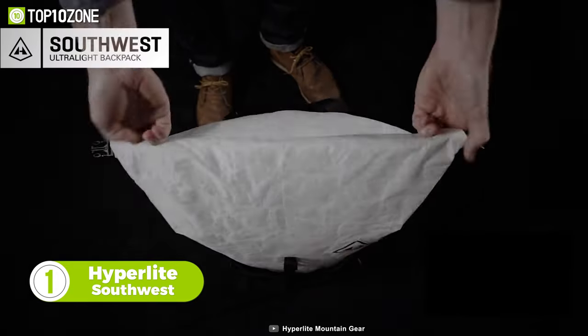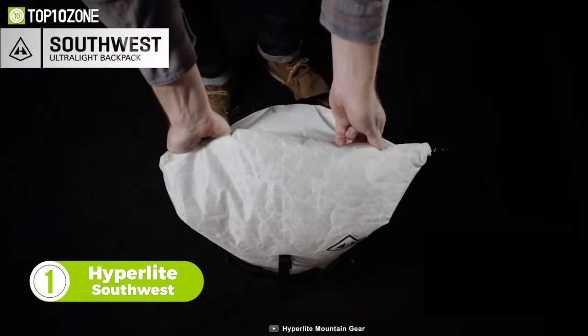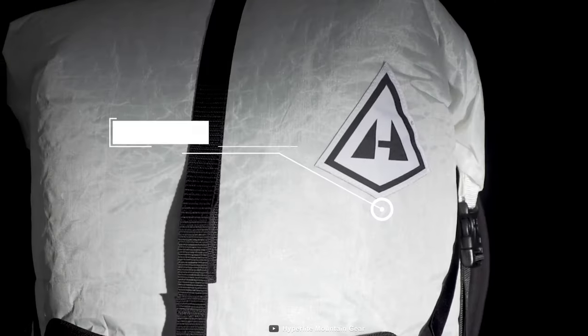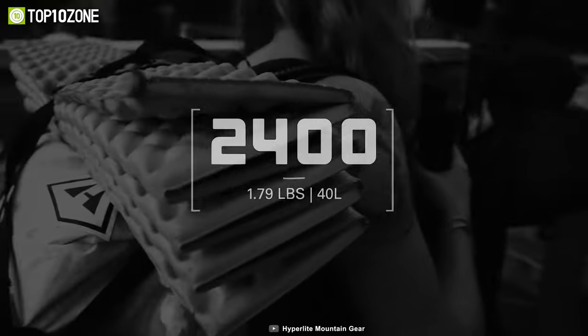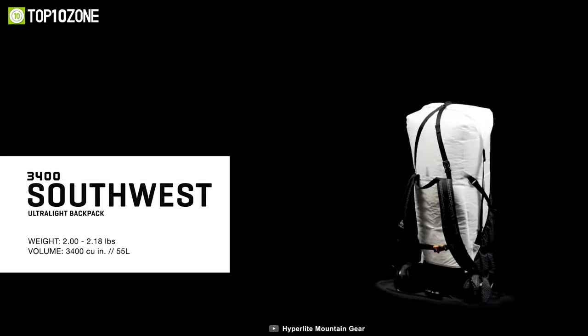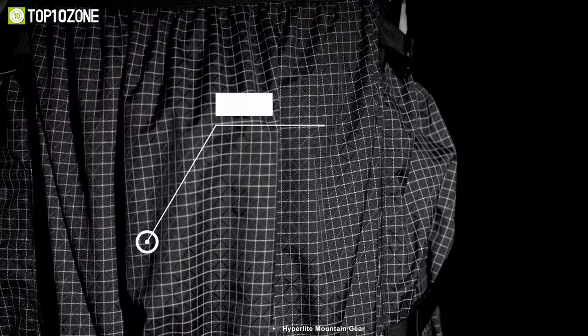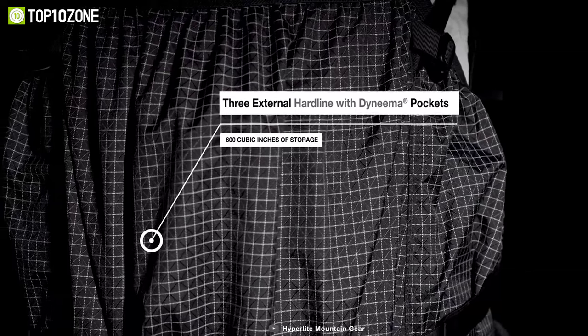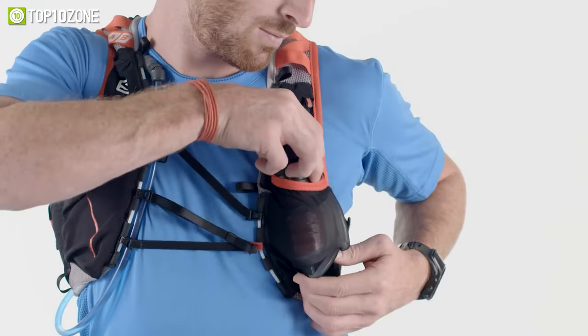To wrap things up, let's introduce you to the Hyperlite Southwest backpack. The backpack is designed to meet the requirements of backpackers and provide durability at the same time. Crafted with the finest quality Dyneema composite fabric and an aluminum frame, the backpack is lightweight and comes with 40 liters of capacity. It's available in three different sizes to fit the user's torso and waist. The three external hardline pockets add extra space to quickly access your essentials without opening the whole pack.